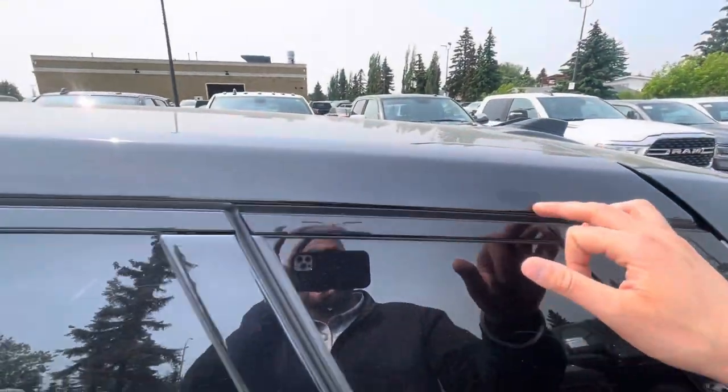Just so you know, this is actually almost like a metallic black.